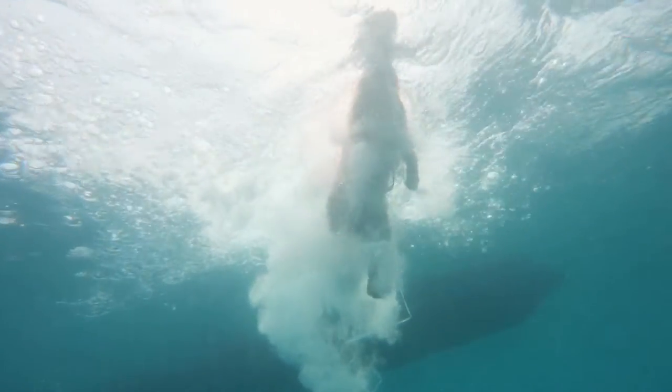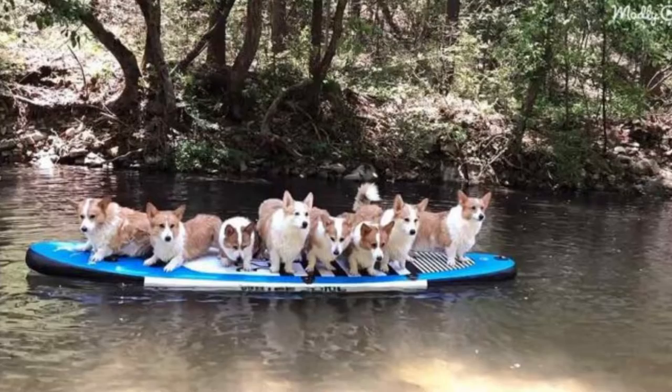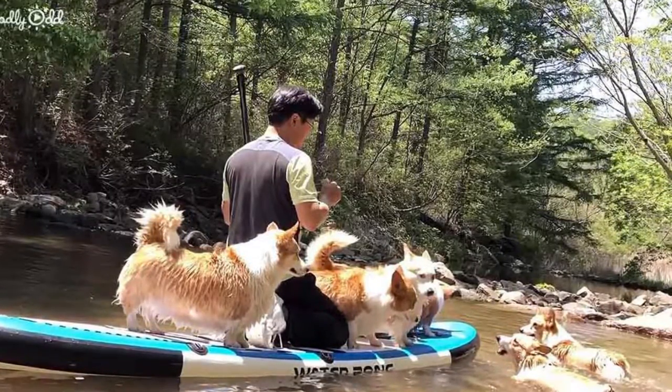The dogs watch him set it up with great excitement. When the paddleboard is fully blown up, the corgis pile onto the board. They soon line up for a great photo showing how well they can sit together on the board. After posing for a photo with their owner,